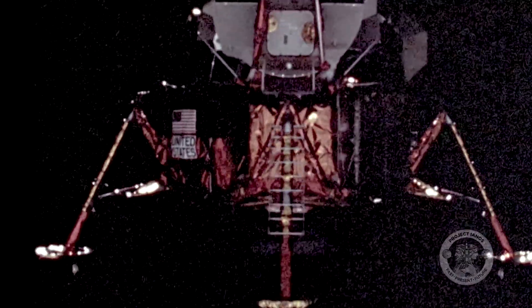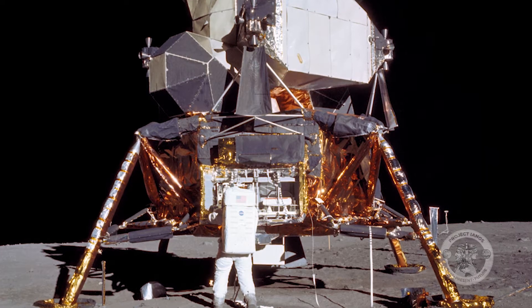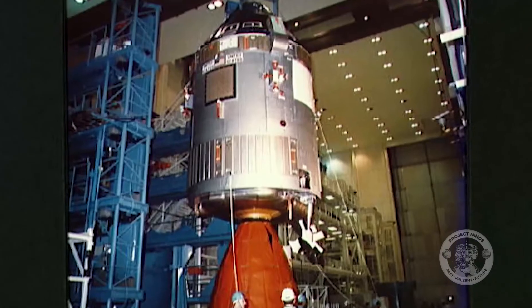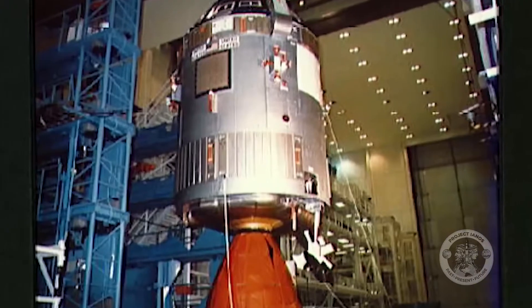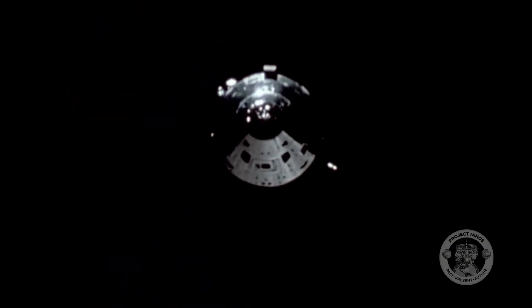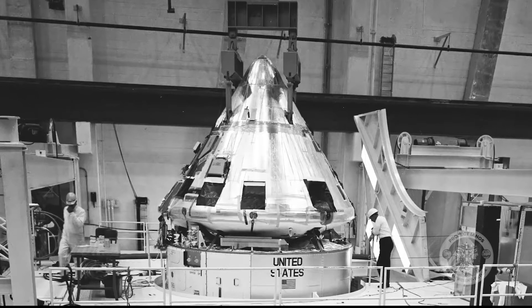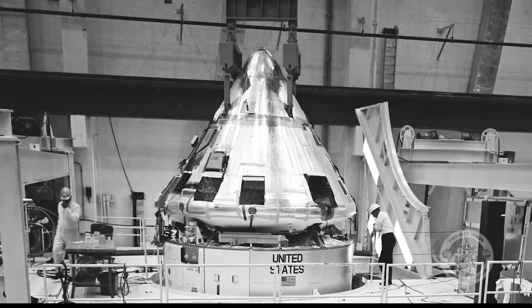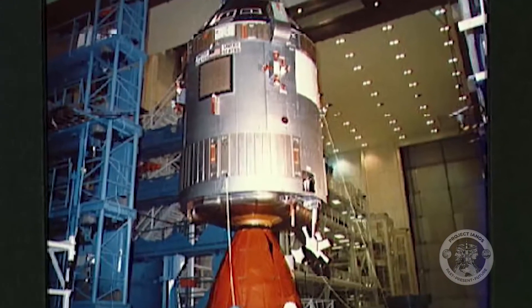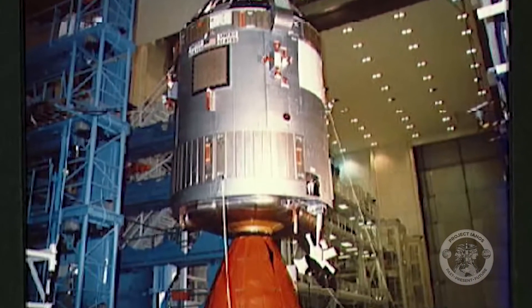The Apollo missions' lunar module, or LEM, is famous for bringing astronauts to the surface of the moon. But it was the spacecraft called the command service module, or CSM, that got them to lunar orbit and back. The CSM had two parts. The command module housed the crew, spacecraft operations systems, and re-entry equipment. The service module contained the propulsion system and consumables like water, oxygen, and fuel.